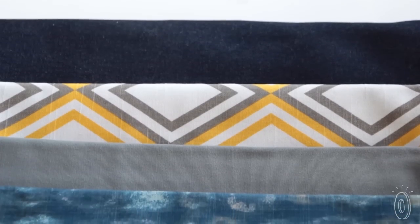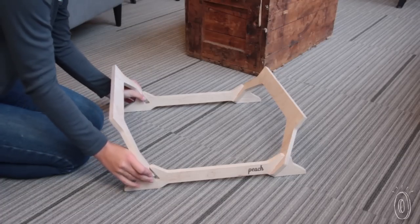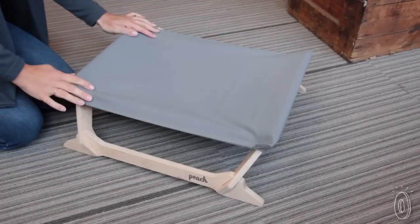The fabric comes in fun colors and patterns, and it's machine washable. Plus, the lounger is easy to put together, easy to move, and easy to take apart.